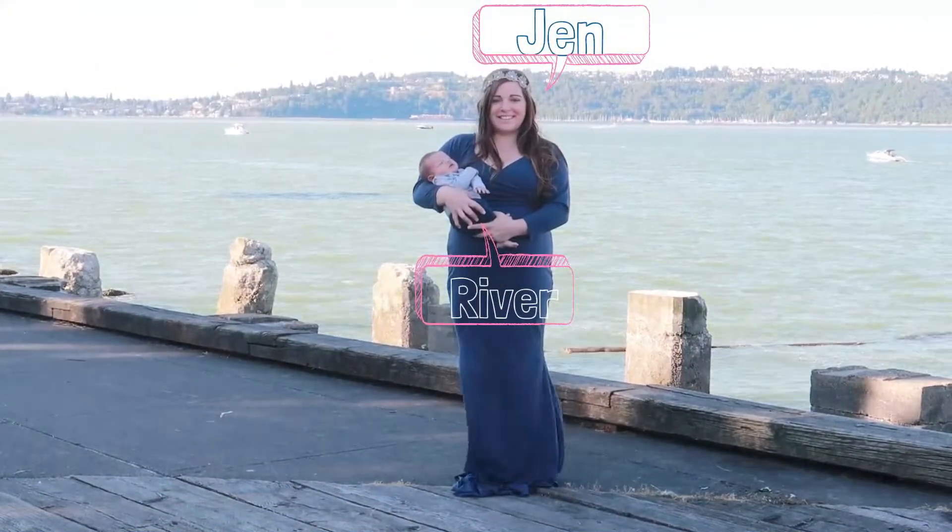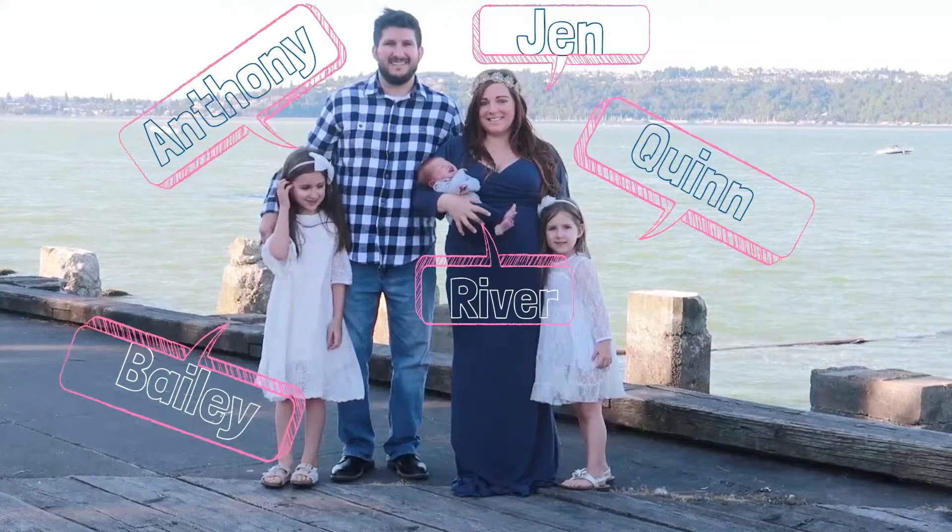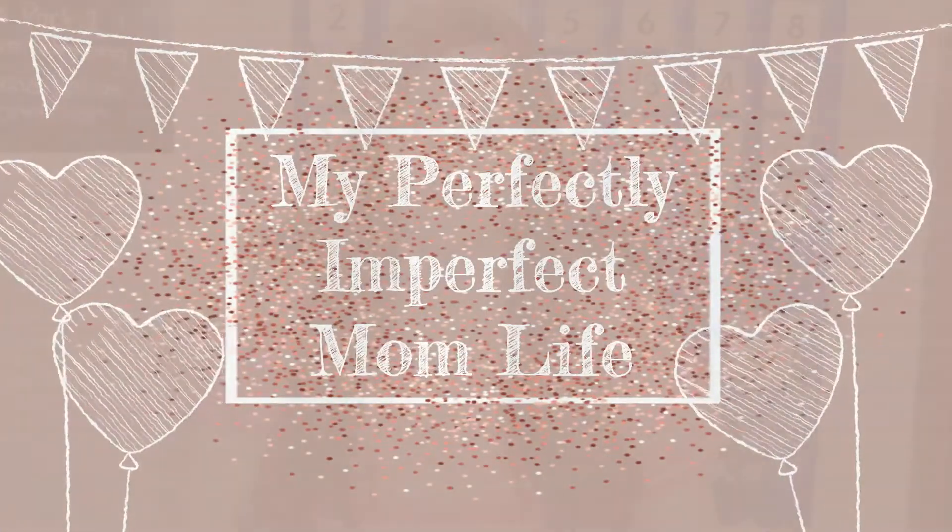Hey everyone, welcome to another video. I'm super excited for this video because I'm going to show you guys what we are doing for kindergarten and second grade homeschool for the 2020-2021 school year. I'm just going to jump right in and get started with the family subjects. If any questions pop up throughout this video, pause it and comment them below. If you want to see flip-throughs or more detail about any of these curriculum pieces, let me know.